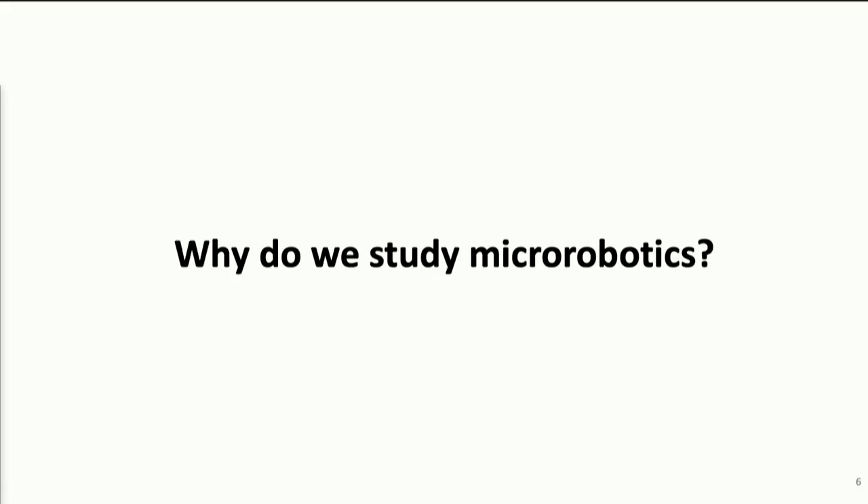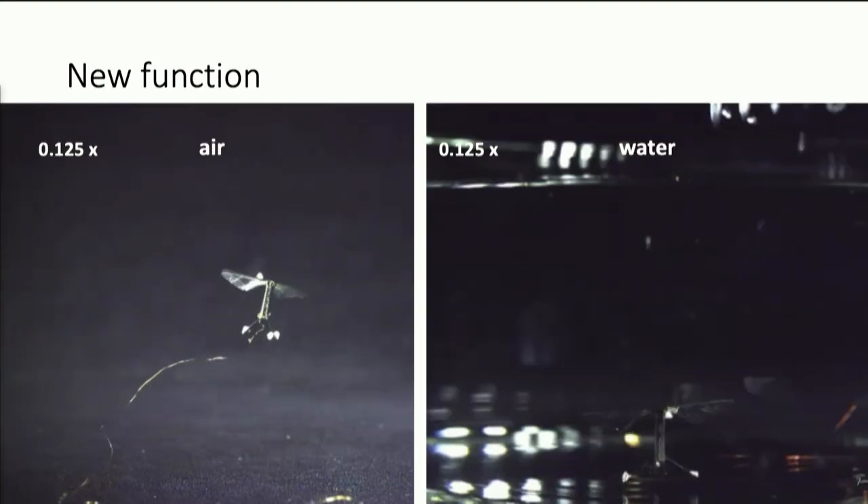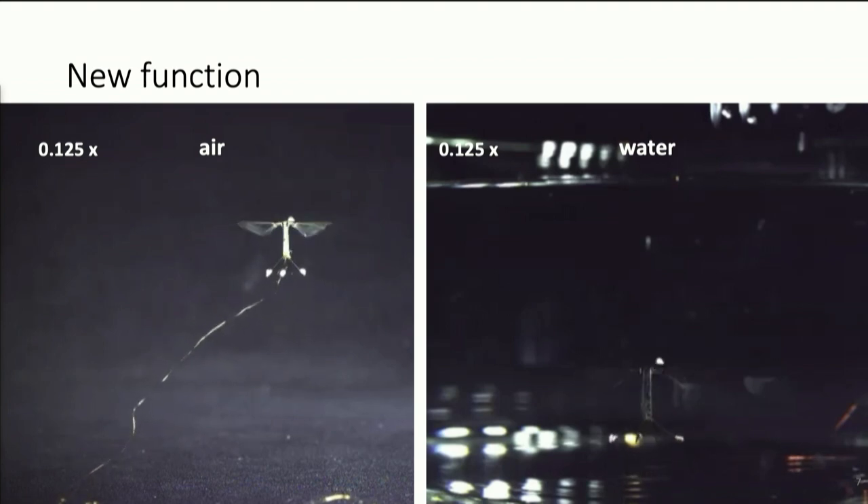I want to address a couple of questions together. First, why do we study micro-robotics? There are two reasons. One: by leveraging interesting physics at a centimeter scale, we can enable multiple functions in a single robot.